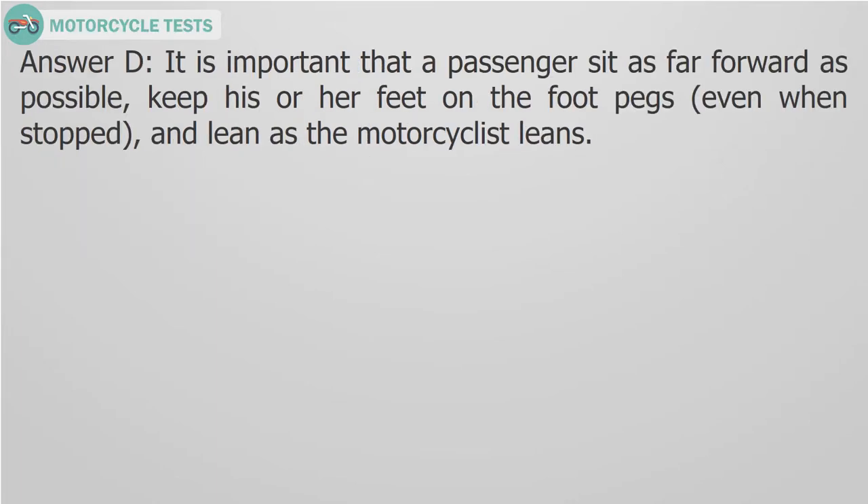Answer D. It is important that a passenger sit as far forward as possible, keep his or her feet on the foot pegs even when stopped, and lean as the motorcyclist leans.